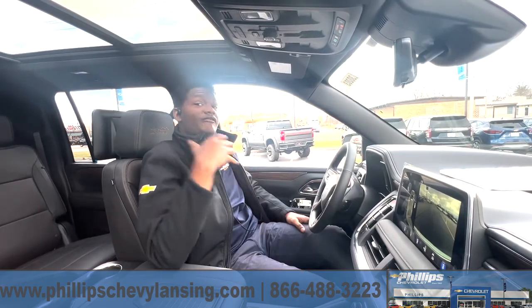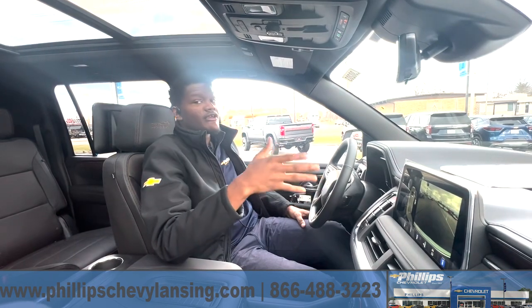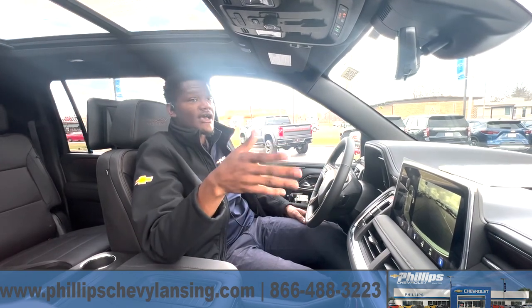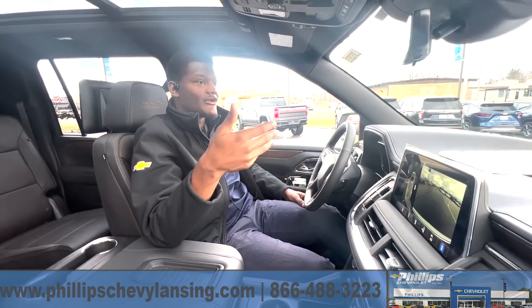How are we doing? This is Chris Hale at Phillips Chevrolet, and I'm here with the 2023 Chevrolet Suburban High Country. This is a beautiful, beautiful truck. I'm going to show you guys how to find and access the hidden compartment here in the Suburban.